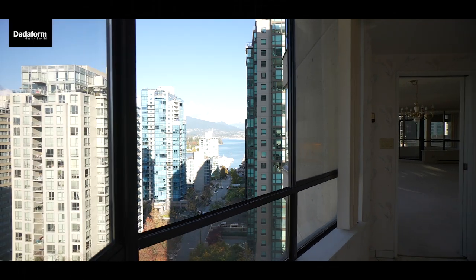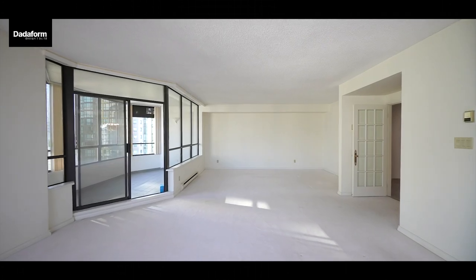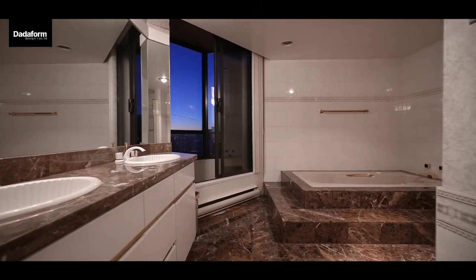Next door is waiting for your personal touch. Here, you have the freedom to customize and create the home of your dreams, or simply combine these two units into a grand masterpiece.